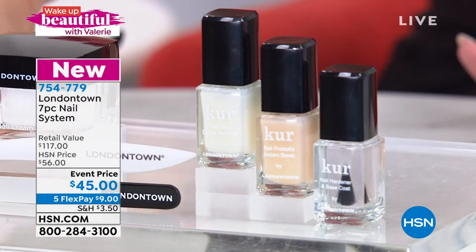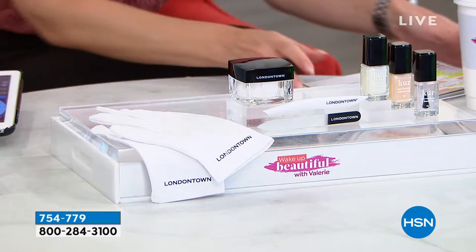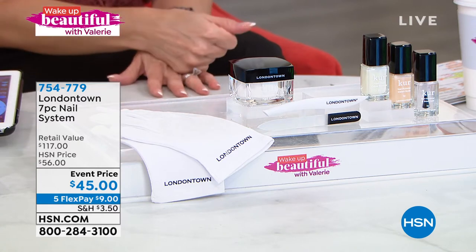You're getting these great gloves. The restorative cream alone is $25. Add on the probiotic boost — when have you ever heard of a probiotic for your nails? That's another $22, so right now that's $47. Our entire kit totals $117 because you're also getting the hardener and base coat, cuticle remover, cuticle pusher, a great black glass nail file, and reusable gloves. You're getting everything you see here for $9 on our special event price.